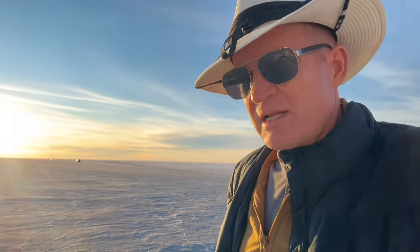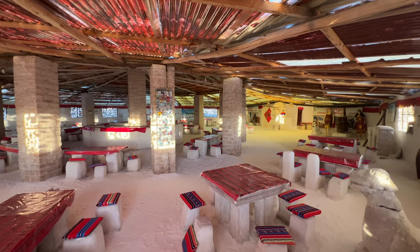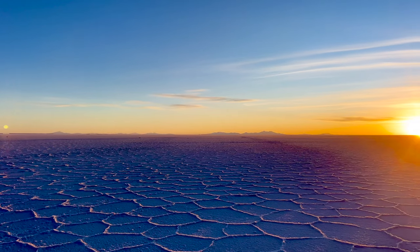Up here in the middle of the salt lake they also have a salt hotel. Finland has an ice hotel; Bolivia has a salt hotel. I never thought you could think of salt as a building product before, but that's a salt brick and that's a salt hotel made out of salt bricks.